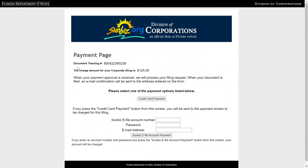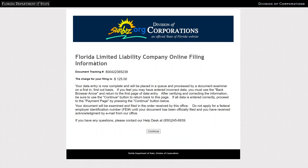Review the information for accuracy and proceed to the payment section. Once your LLC is approved, you will receive a confirmation, which may include a certificate of organization or a similar document. The filing fee is $125, and there are options for additional services like a certificate of status. Fill in your payment details, review the information once more, and submit your filing. Remember, the annual report is required each year, and failure to file on time may result in late fees.